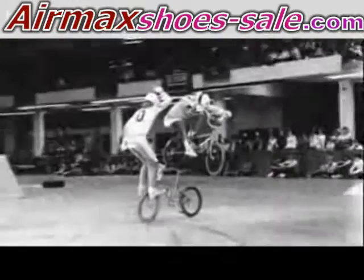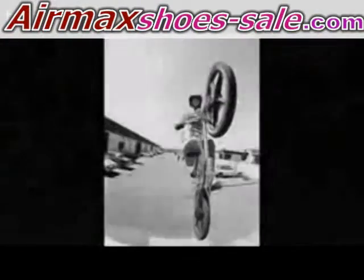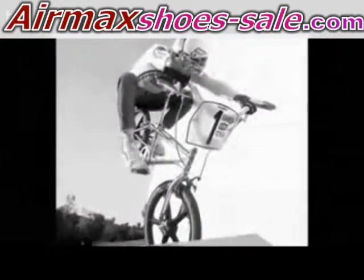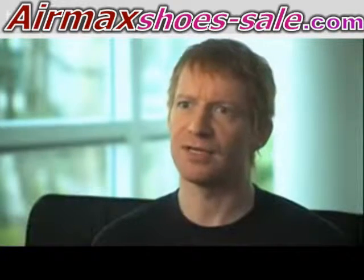BMX was invented four decades ago by a bunch of kids, arguably in Southern California, emulating their motocross idols and just trying to do jumps and race like the motocross guys. As BMX debuts in Beijing, the first of the action sports to participate, I thought it would only be appropriate that we look back to the past and really acknowledge the icons and pioneers of the sport, and then mix that with the best that Nike has to offer in terms of innovation.